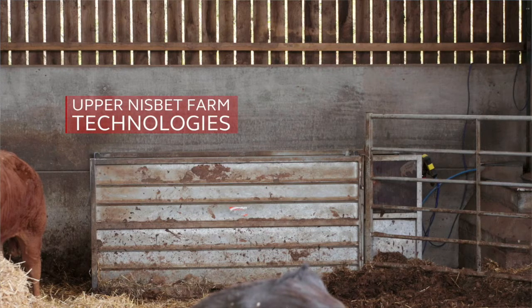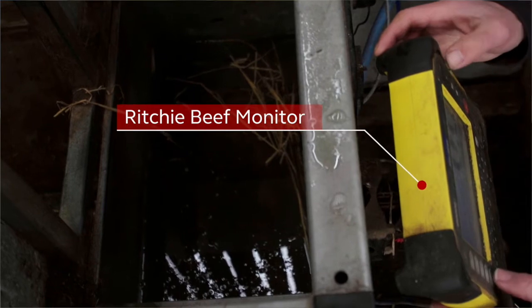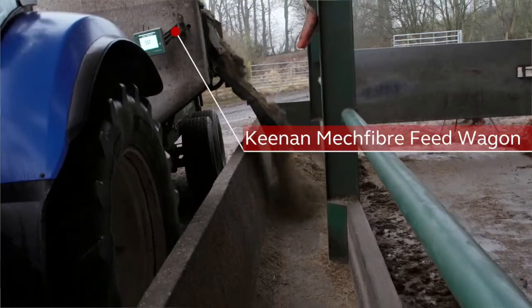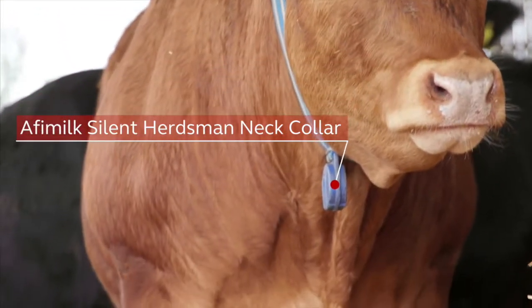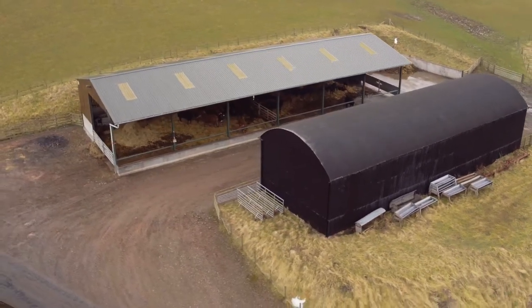Agri-EPI provides cutting edge equipment which is installed on the satellite farms. In return, we get the cooperation of the farmer and the data from the farm, which can then be used for the development of new technologies. We have installed beef monitor stations in each shed.